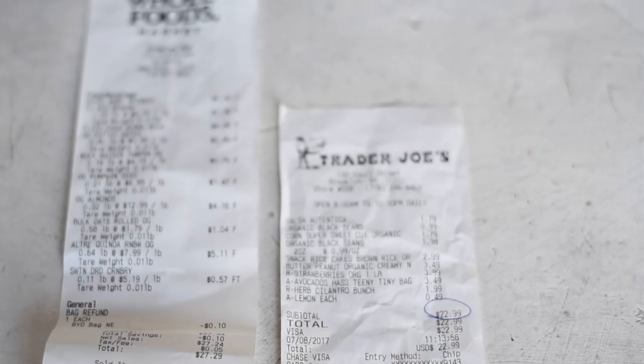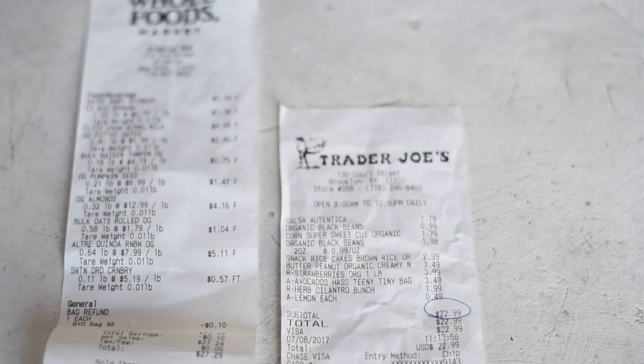Before I get to the cost of these ingredients I want to preface this by saying that I live in New York City, which has probably the highest cost of living in the United States, so if these groceries seem a bit expensive to you it's probably because you have more affordable groceries in your area. I also bought a good number of organic products. If you don't buy organic food or it's not in your budget, you'll save even more money. About half of the food was from Whole Foods and the other half from Trader Joe's. I spent $22.99 at Trader Joe's and $27.29 at Whole Foods.